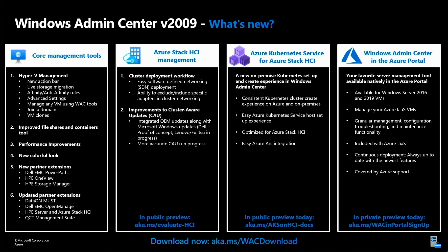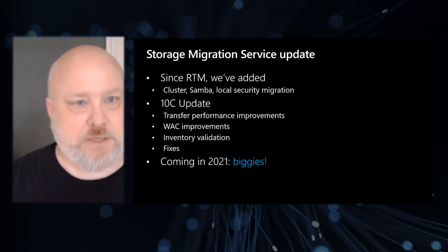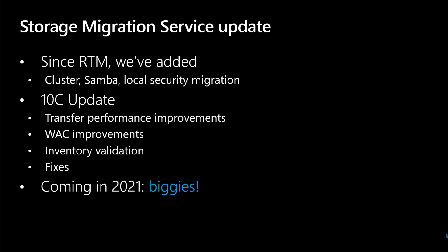With that, I want to pass it on over to Ned, because Ned, you've got a whole bunch of new features to cover. Yeah Jeff, I have a ton of stuff to talk about — way more than I could possibly fit into these few minutes. First things first: Storage Migration Service is going to be getting a bunch of significant updates. You've already known that we've added cluster support, SAML support, and local security migration since we shipped the service in 2019. In the 20H2 release — basically the October optional or the November cumulative update — you'll get big performance improvements in transfer speeds, WAC improvements that make the experience easier to use, inventory validation which everybody's been asking for, and the usual fixes.